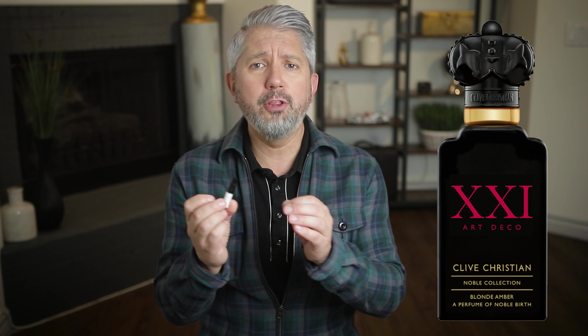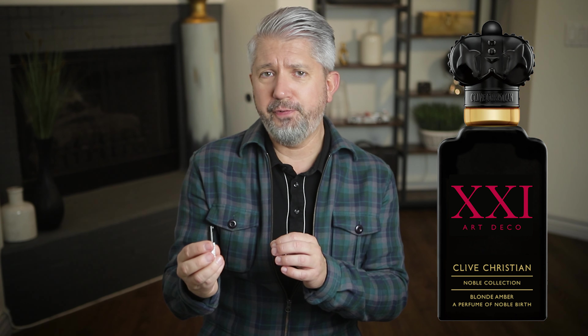The next honorable mention is Blonde Amber by Clive Christian. This one's spicy with some smoky tobacco and also some orange and floral notes. It's kind of crazy because you wouldn't think smoky tobacco and bitter orange would go together, but it absolutely does. This smells incredibly high quality, refined, and luxurious, and you won't smell like every other guy out there. Keep in mind it's fairly powerful, especially during the opening before it starts to dry down, but the longevity is very good.